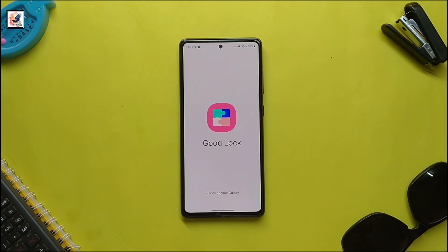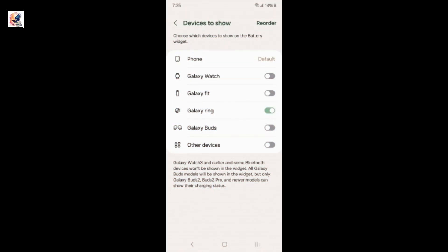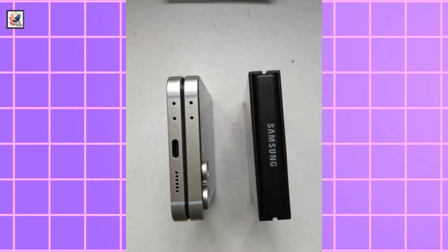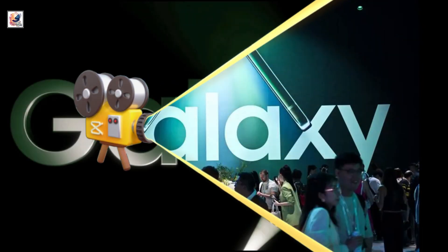The Samsung Galaxy Ring is now listed in the Battery Widgets section of the Good Lock app alongside other Samsung devices. Samsung is expected to launch the Galaxy Z Flip 6, Fold 6, and Galaxy Ring at the next Galaxy Unpacked event on July 10.